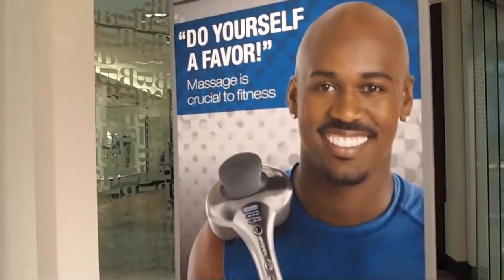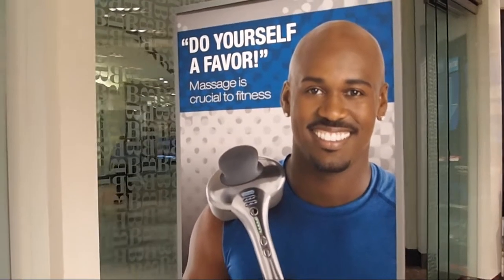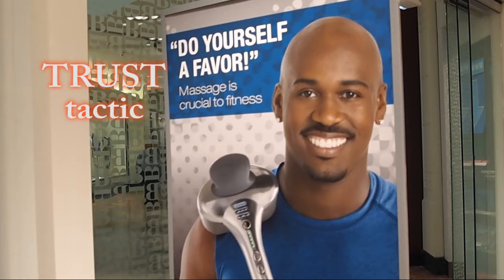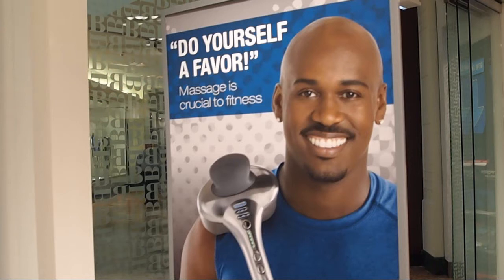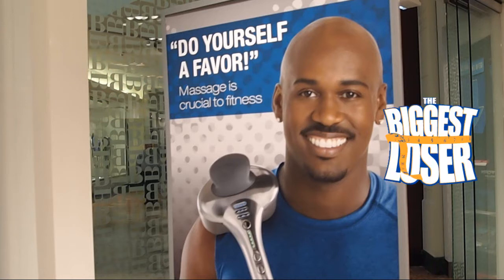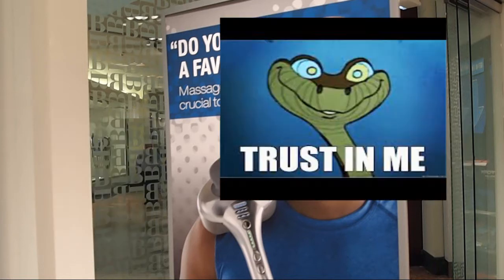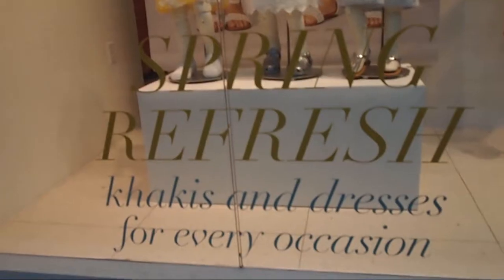So this Brookstone advertisement is trying to sell us this massage machine and it's using the trust tactic. This is implying rhetoric by using a spokesperson — Dolvet Quince in this case. He's been on The Biggest Loser, he's a professional trainer, and you would trust a guy like this to give you advice and show you what you want to use to relax and to get fit. That's exactly what Brookstone is exploiting here and rhetorically using to sell more of this machine.